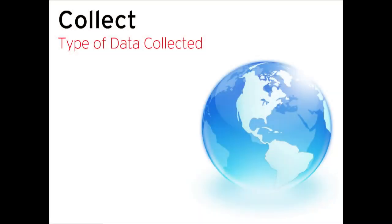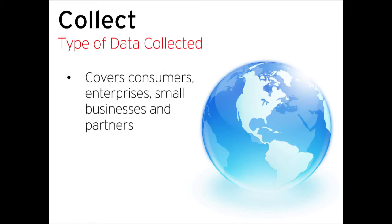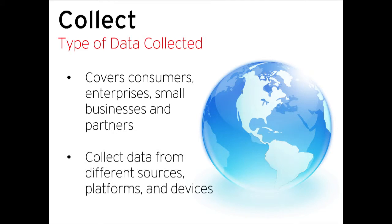The second area of collect that differentiates us is the type of data we're collecting. As a global organization covering consumers, enterprise, small businesses, and partners, we collect data from many different sources around the world — different platforms, different types of devices, whether it's a mobile device, an endpoint, or a gateway. A lot of our peers in the industry tend to have focus in one or two areas, not the breadth of areas that Trend Micro covers.